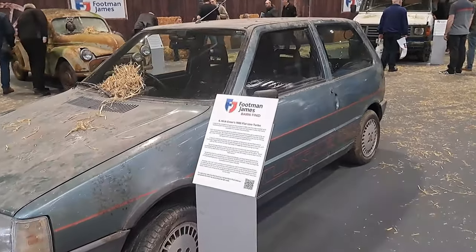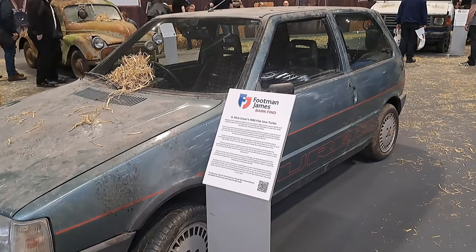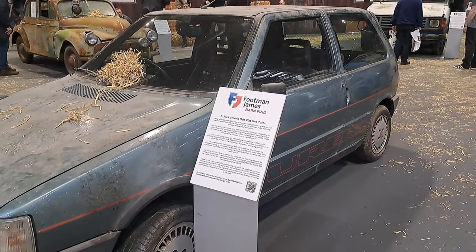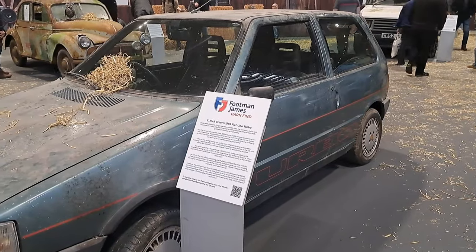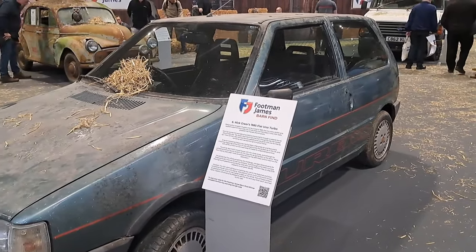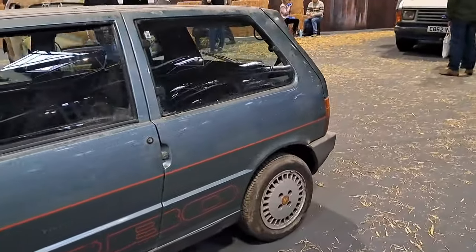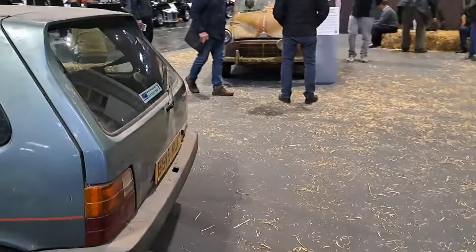I can't remember the last time I saw one of these pre-facelift ones outside of a show. This one was a Fiat press car originally, apparently. Earliest Uno Turbo IE in the country. For a car that had such a bad reputation for rust back in the day, it doesn't look too bad.